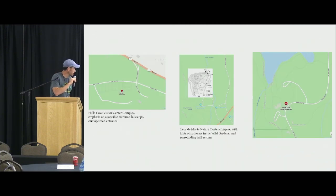This is all the information that I was given to start this project. It's three separate sites: the Hulls Cove Visitor Center Complex, the Sieur de Monts Nature Center, and the Jordan Pond House — three extremely popular sites on the eastern side of Mount Desert Island.